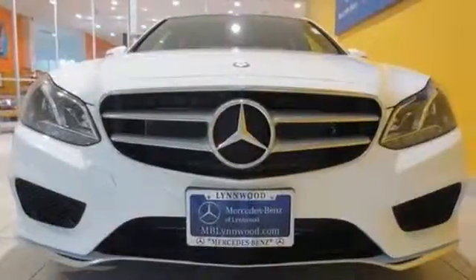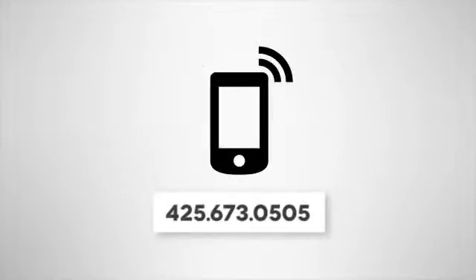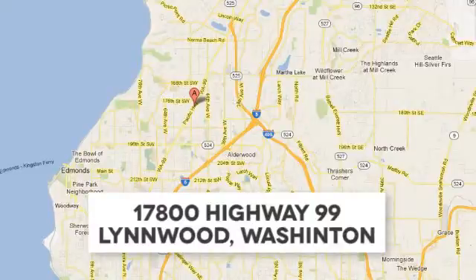Check it out today. Call us at 425-673-0505, online at mblinwood.com, or stop in and visit at 17080 Highway 99.